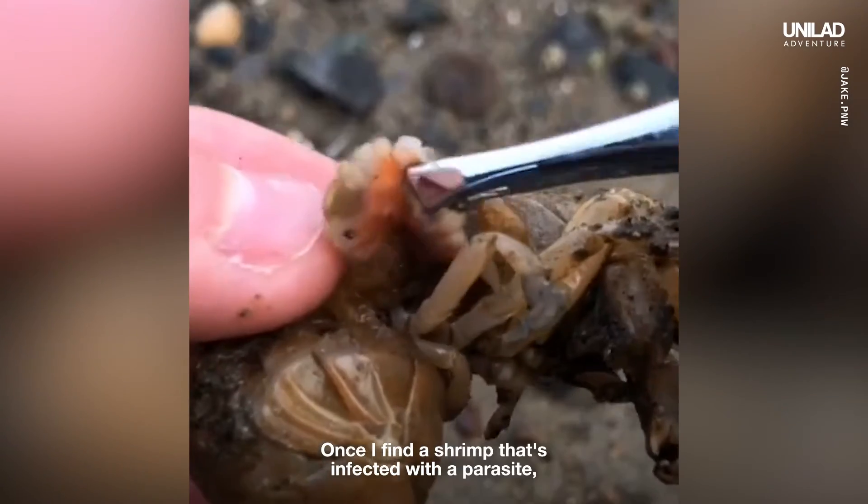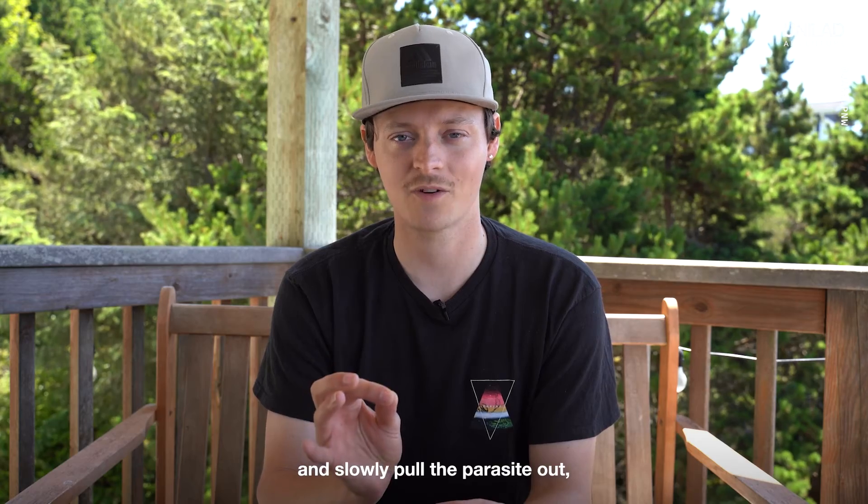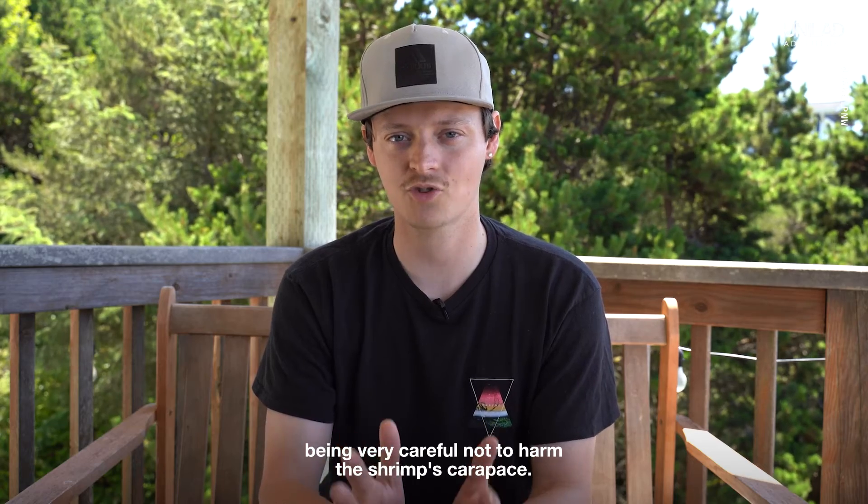Once I find a shrimp that's infected with a parasite, I carefully lift its gill flap and slowly pull the parasite out, being very careful not to harm the shrimp's carapace.